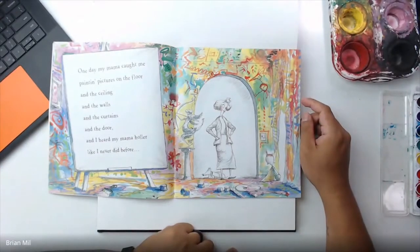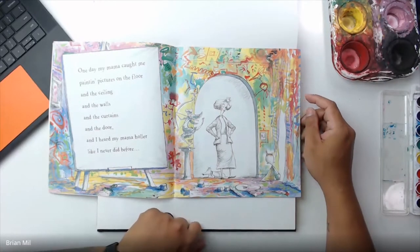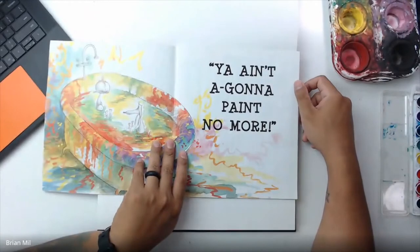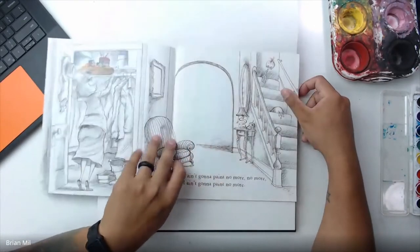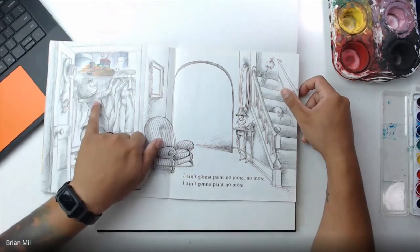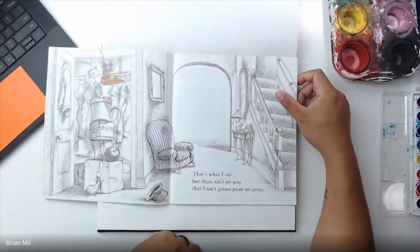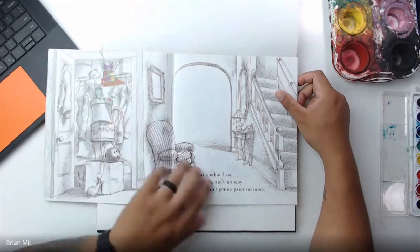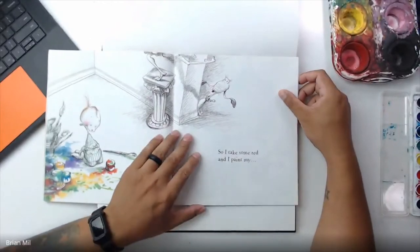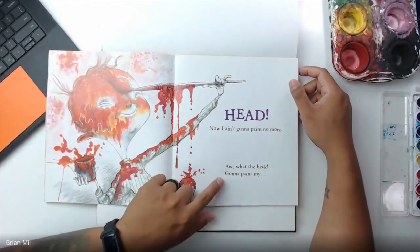One day my mama caught me painting pictures on the floor, in the ceiling and the walls, and the curtains and the door. And I heard my mama holler like I never did before. 'I ain't gonna paint no more!' Looks like his mom is hiding the paint — but there ain't no way that I ain't gonna paint no more. Looks like he found the paint. So I take some red and I paint my head.